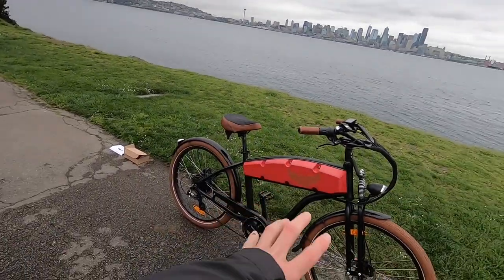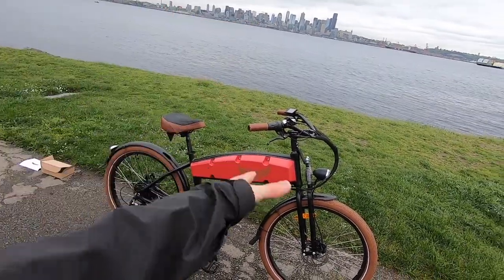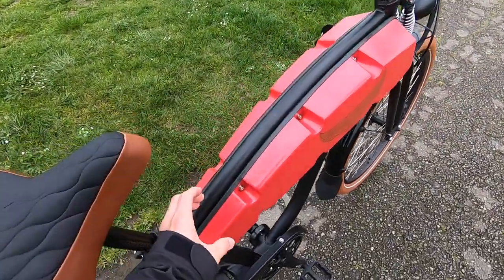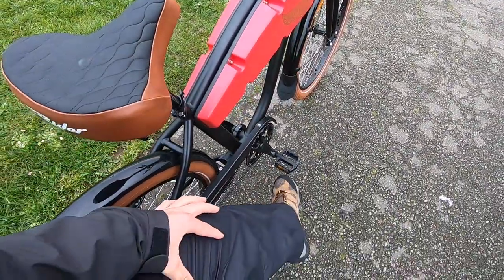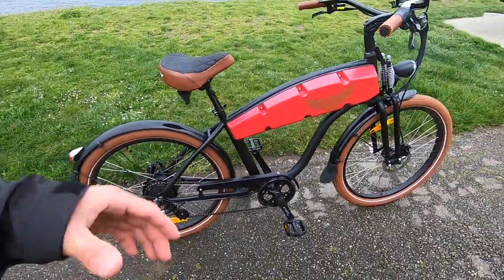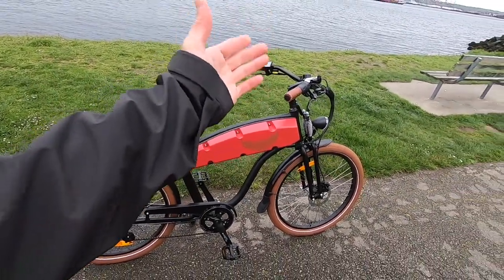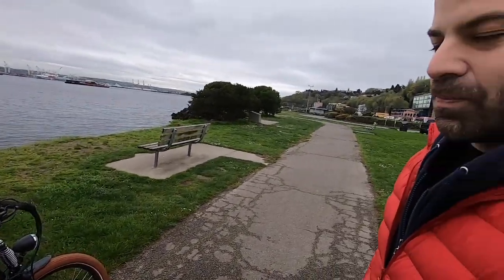You guys have been around for a while, and this bike has a kind of vintage look to it — the brown tires, the plush comfort saddle, brown grips. That plastic box in the middle is where the battery is contained. It tapers — wider up front like a gas tank, narrower in the back so you don't bump your knees while pedaling. It keeps the weight fairly centered rather than having a clunky pack behind the seat. Aesthetically, this bike is really cool — a definite head turner.